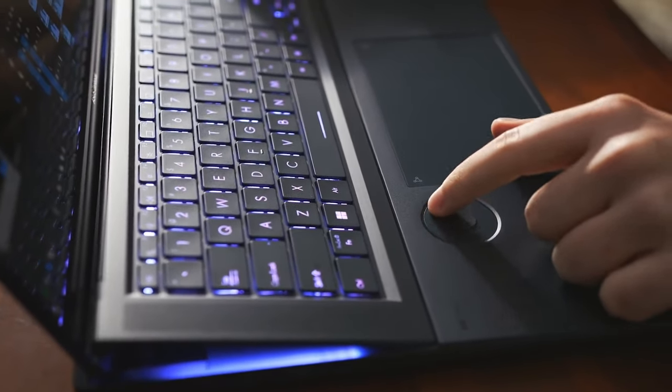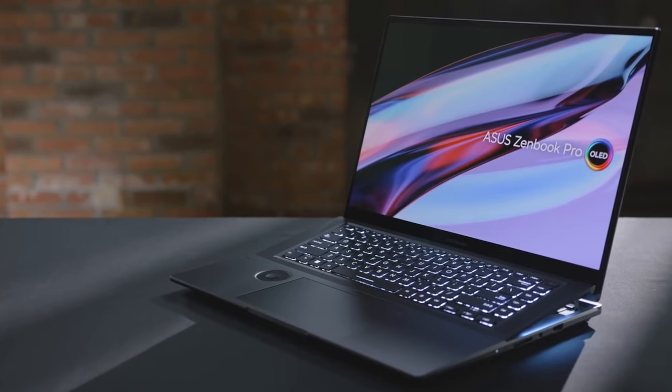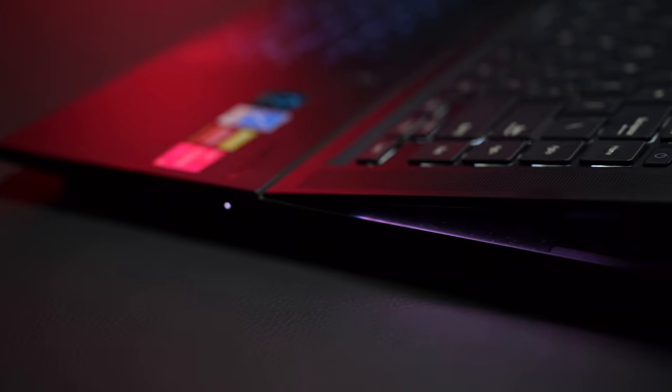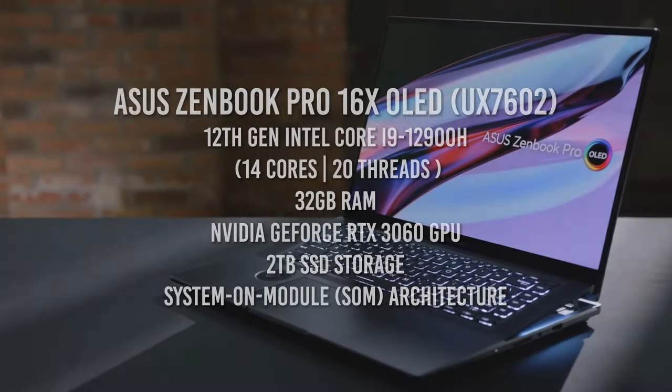We have from Asus the 16-inch ZenBook Pro, which has a Supernova SOM chipset — very similar architecture to the SoC, where the RAM is placed closer to the CPU. We have a 12th gen Intel i9 processor, an RTX 3060 graphics card by NVIDIA, two terabytes of storage, and 32 gigabytes of RAM. So when you look at these machines, they are very close in specs.